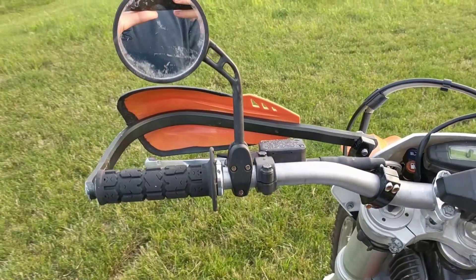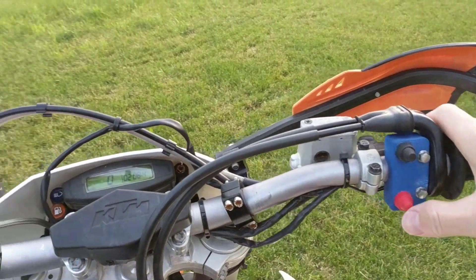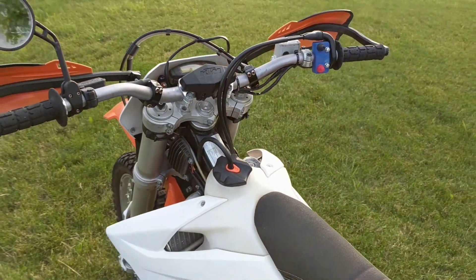No switches. You can hear the fuel pump kick on. It starts right up.